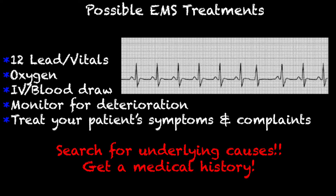Looking at the possible EMS treatments: we're going to get a 12-lead — that's how we're going to identify the PJCs. We're going to obtain a set of vitals, administer oxygen, maybe get an IV, get a blood drop. It all depends on how our patient is presenting. If the patient has a complaint of feeling like they're going to pass out, palpitations, or chest pain, follow whatever protocol you have in place for those complaints. Monitor for deterioration — if you start to see more frequent PJCs or several in a row, that sort of thing — and treat your patient's symptoms and complaints.